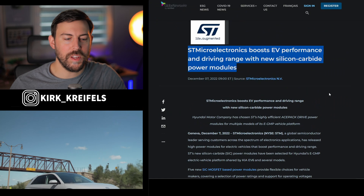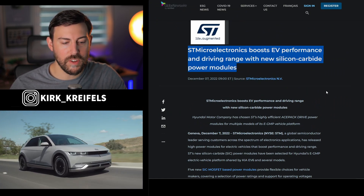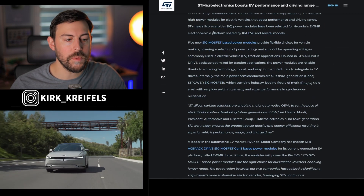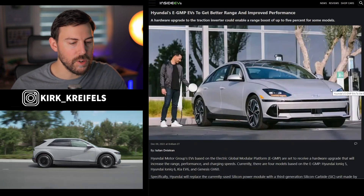Over at ST Microelectronics, we're getting a boost to EV performance and driving range with new silicon carbide power modules. Now this write-up is extremely technical, so we're going to head to Inside EVs — they break it down for us a little bit better.